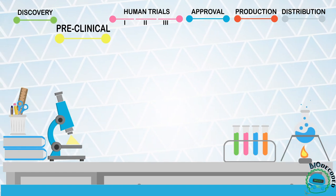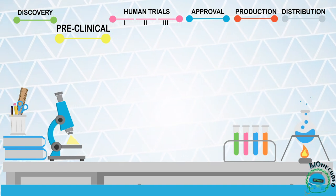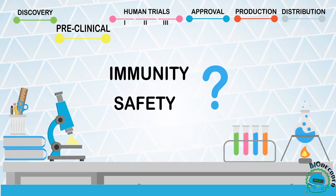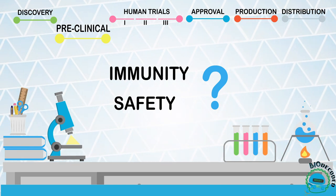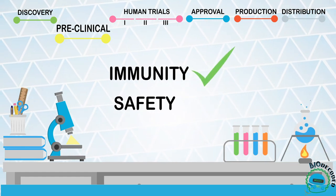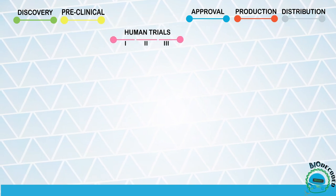Once you have enough data and well-supported results, the preclinical phase can begin. During this phase, there are more experiments to be done to validate whether the vaccine will produce immunity and if it's safe. This is a fundamental process, and most of the candidate vaccines won't pass this stage and will have to start all over again. However, if the vaccine has high efficacy and a low toxicity, then clinical or also called human trials can begin.